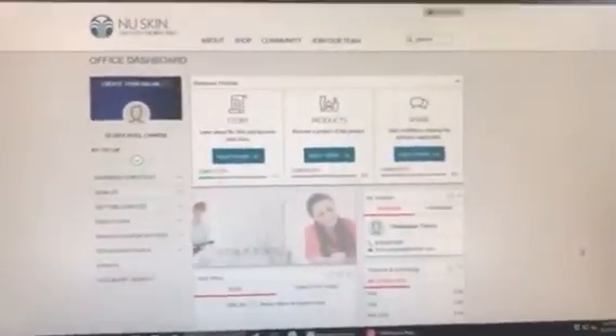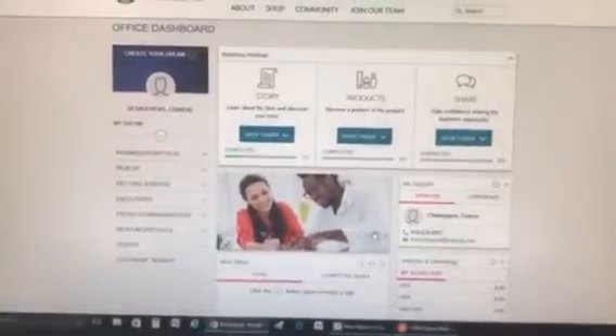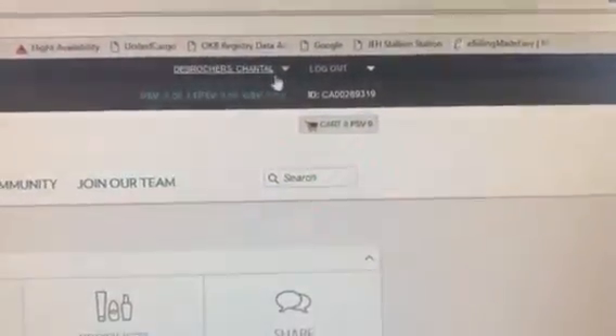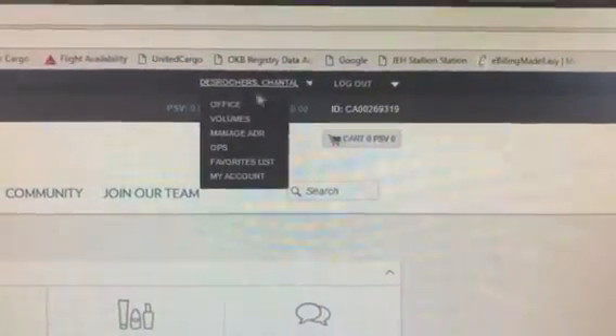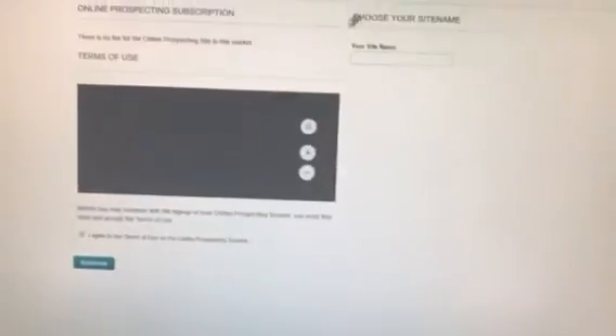Okay, so I logged in — normal login, put email and password. This is our dashboard. To set up a website, you go up to your name up here and hit 'Ops'.